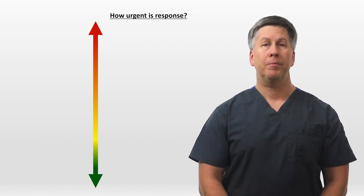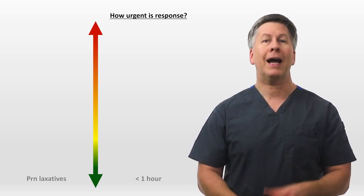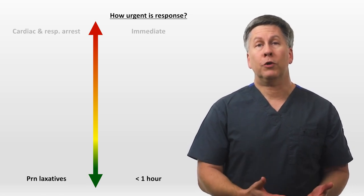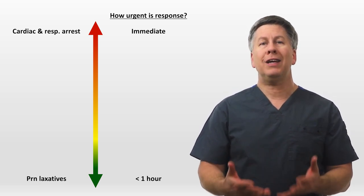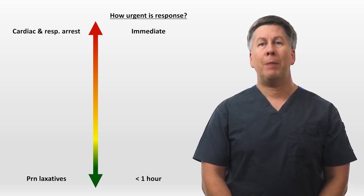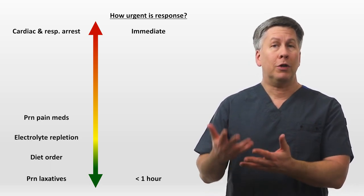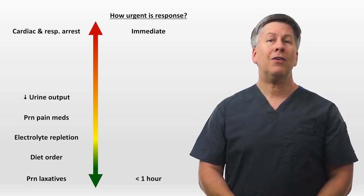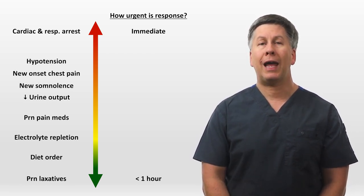In the hospital, in addition to routine daily rounds, there are a variety of unplanned moments of patient care which have widely varying degrees of urgency. On one end of the spectrum are pages from the bedside nurse for non-urgent PRN meds, like a laxative for constipation. On the other are code blues for cardiac or respiratory arrests. A missing diet order is on the low end of acuity, a need for electrolyte repletion and additional pain medication somewhere in the middle, decreased urine output a little higher, and getting close to the code blue are situations like declining consciousness, nuanced chest pain, hypotension, and acute respiratory distress.